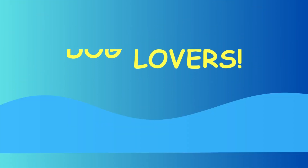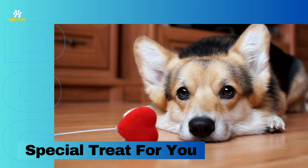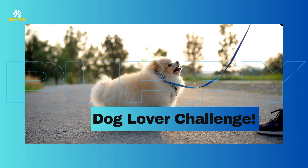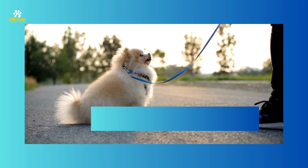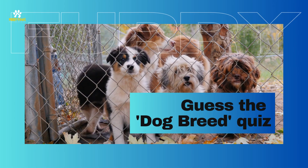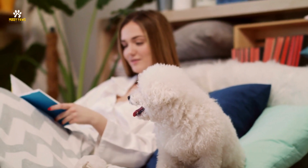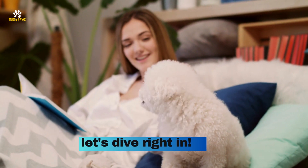Hey there, dog lovers! Welcome back to Muddy Paws. Today we've got a special treat for you all. Get ready for the ultimate dog lover challenge. In this video, we're going to test your canine knowledge with a fun and exciting guess the dog breed quiz. So grab a notepad, your favorite furry friend, and let's dive right in.